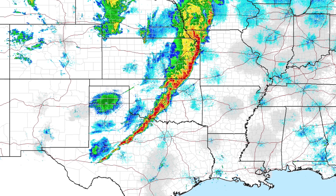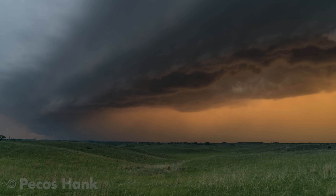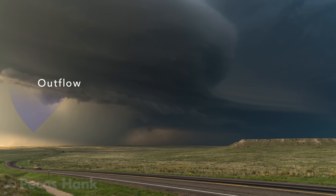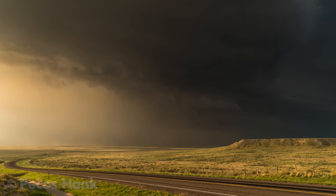Squall lines sometimes stretch hundreds of miles. This storm mode generally is not prolific at producing tornadoes, as strong cold outflow winds undercut the updraft and surge ahead of the storm as a gust front.